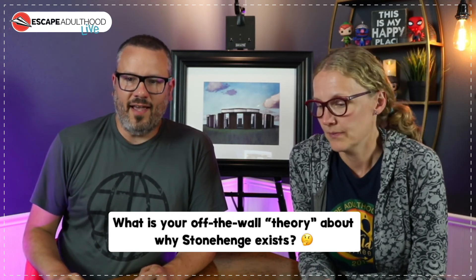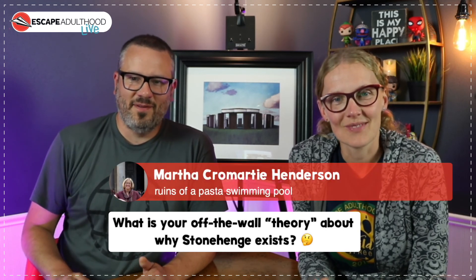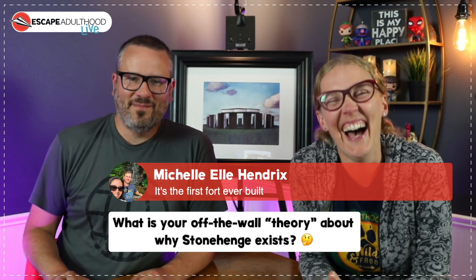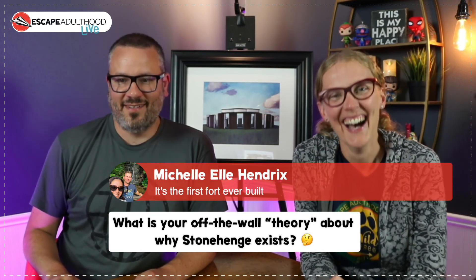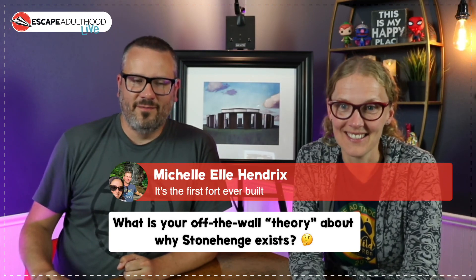Finally, Martha says it's the ruins of a pasta swimming pool or possibly the first fort ever built. It does kind of look like couch cushions — but stone!